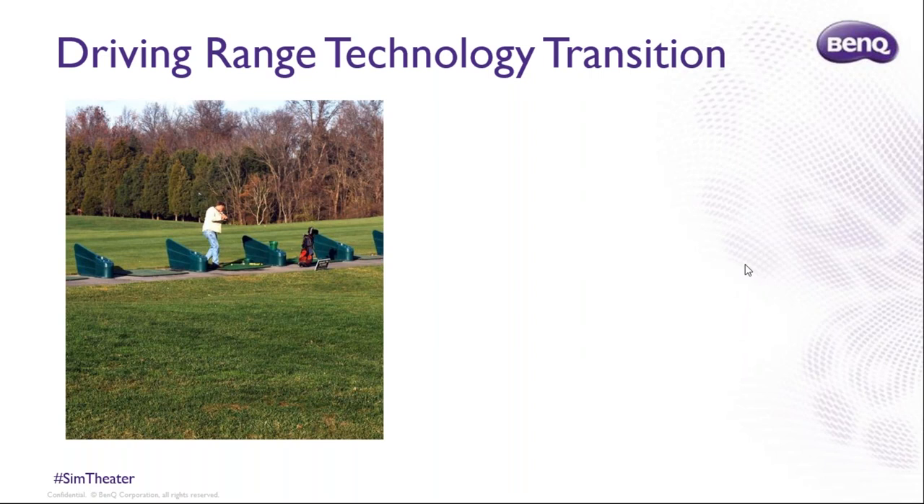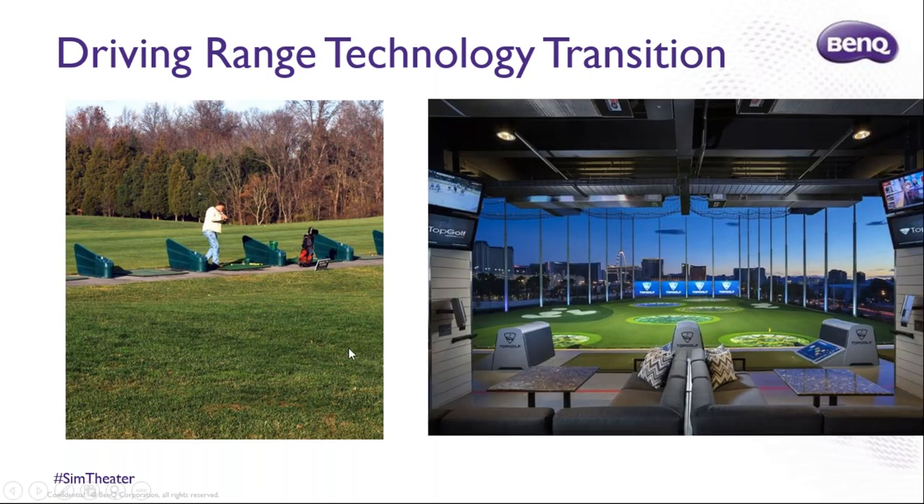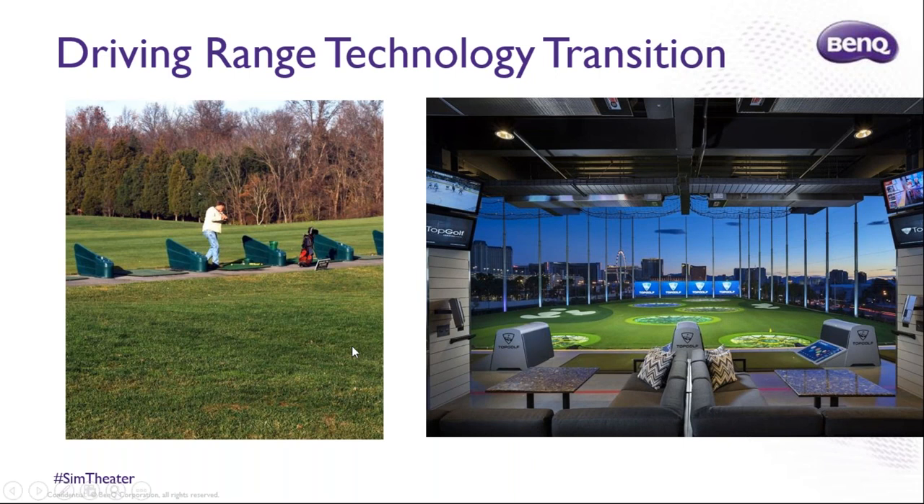In golf, we've been using the same technology for driving ranges for the last century — a hitting area, and a tractor to pick up balls. But in the last few years, technology has been adapted to that paradigm. Now you have a multibillion-dollar company called Topgolf, which has taken the driving range and wrapped technology around it — smart golf balls, screens, couches, tables, TVs — essentially turning a driving range into a bar.